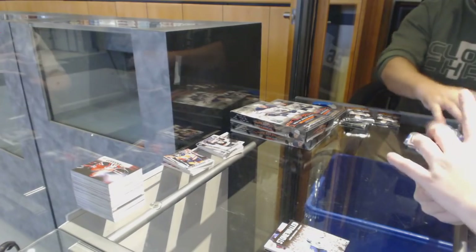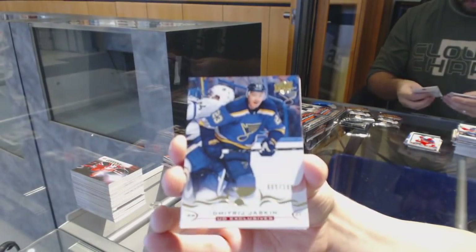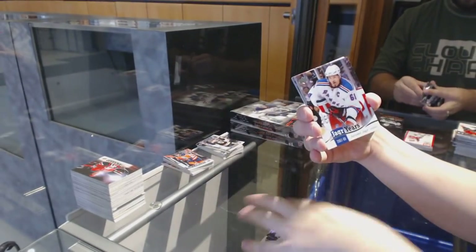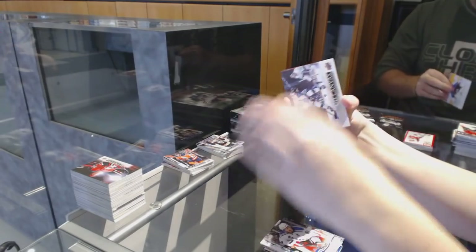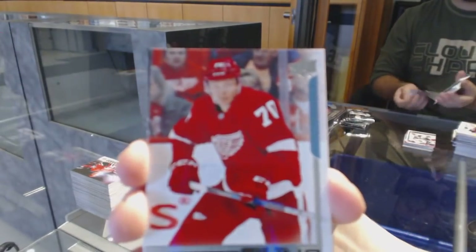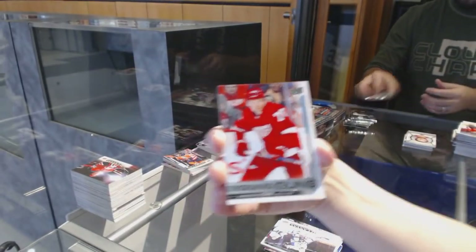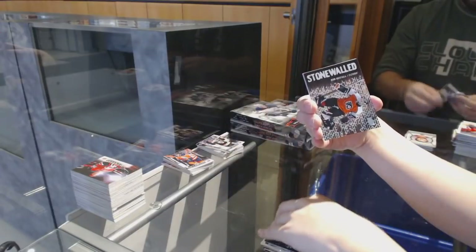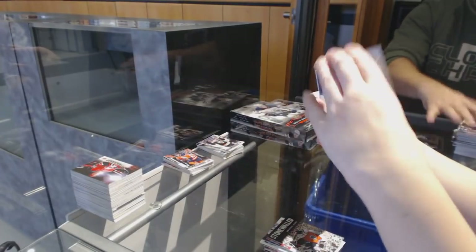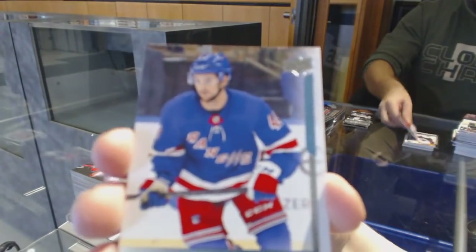We've got an Exclusive number 2/100 of Denis Gurianov for the St. Louis Blues. Yager Years for the Rangers. Canvas of Drew Doughty for the Kings. Young Guns of Christoffer Ehn for the Detroit Red Wings. Stone Walled of Ron Hextall for the Flyers. Connor McDavid — Evans Portraits. Young Guns of Neal Pionk for the New York Rangers.